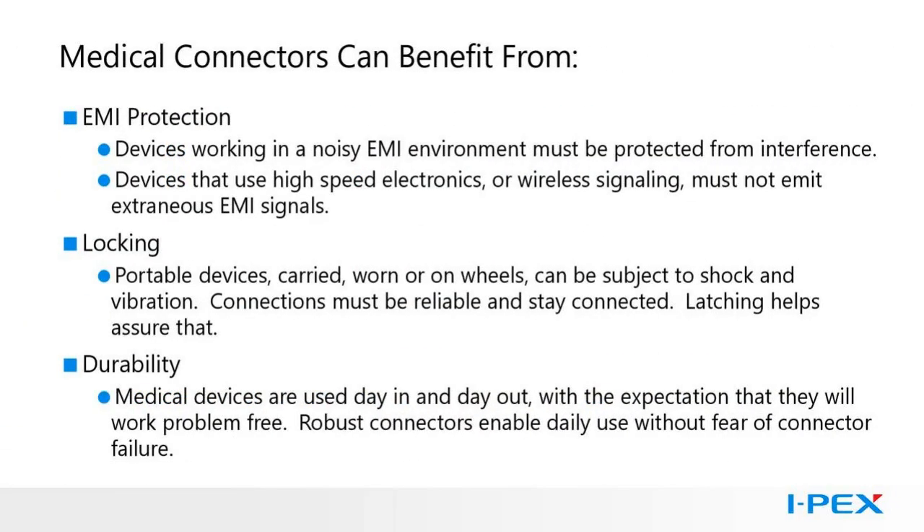Today there are three main performance areas we will be concentrating on: EMI protection, locking, and durability. Impedance, signal integrity, and power are also important, but we will not be focusing on those today. Medical electronics should not radiate EMI that might interfere with other devices, and they should be protected from external EMI. Devices also need to protect sensitive components within the system from internal EMI. Locking is a mechanical enhancement preventing connectors from coming unmated, which is important for portable devices that may see more shock and vibration. And finally, durability — in docking applications, the connectors need to survive being plugged and unplugged over thousands of cycles and work reliably day in and day out.